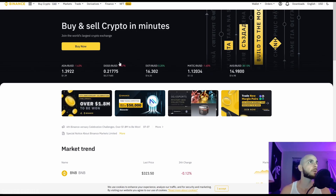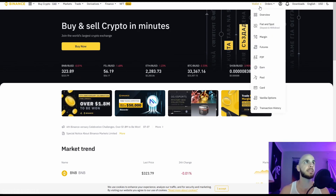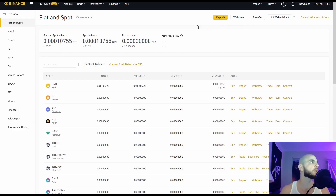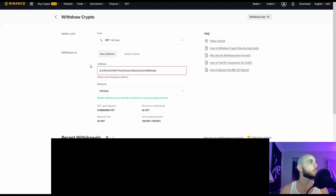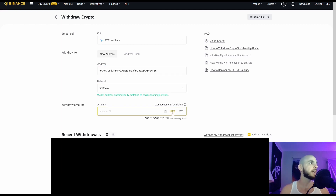You'll want to access whatever exchange or wallet you use and send your VET coins to this address. I personally use Binance — I'll link a full Binance A-to-Z tutorial above on how to buy, sell, and transfer. On Binance you'd go to your wallet, find VET, click Withdraw, enter the wallet address you want to send to, then select the amount. You need a minimum of 40 VET, and there will be a 20 VET fee for sending on the network.